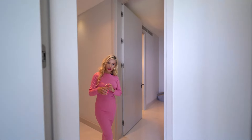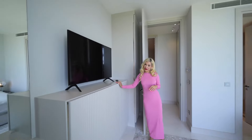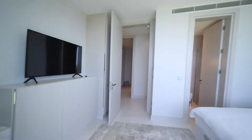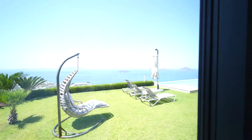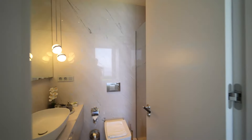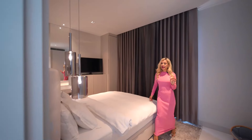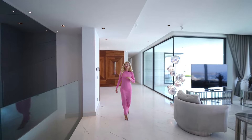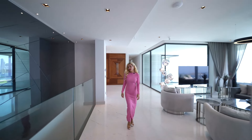Let's check bedroom number two. The smart TV is on one side, there's closet space, the bed is here, a vanity, and another angle of view. The bathroom follows the same color palette as the first bedroom's design.